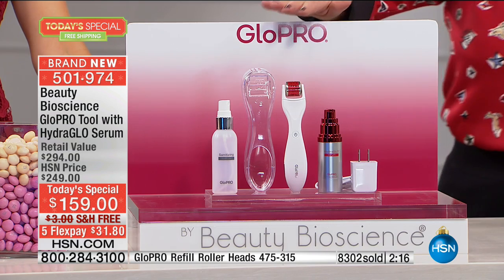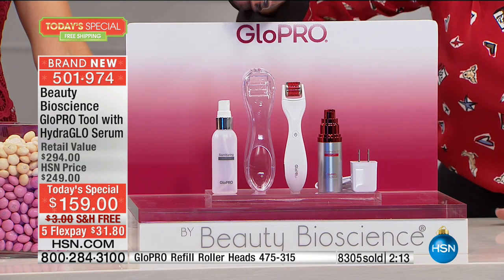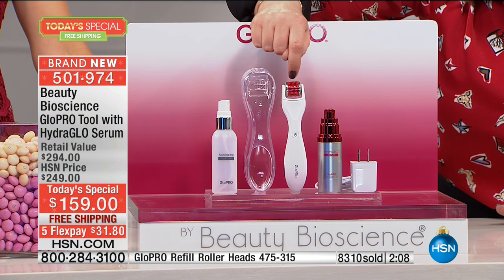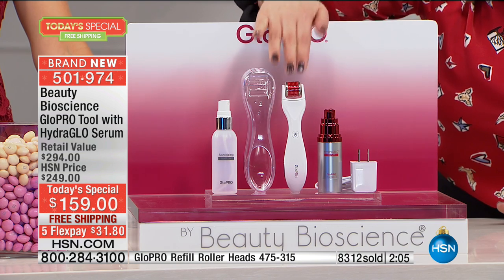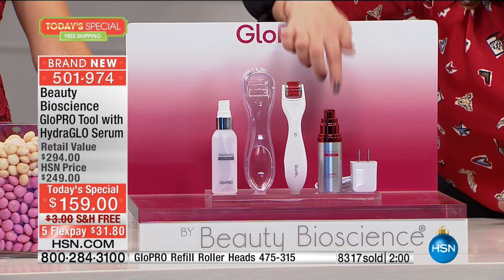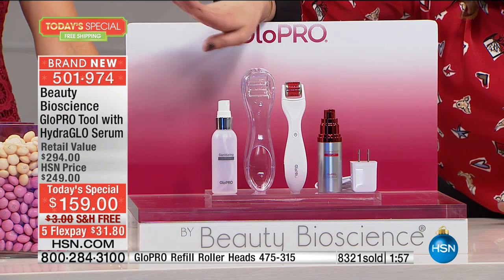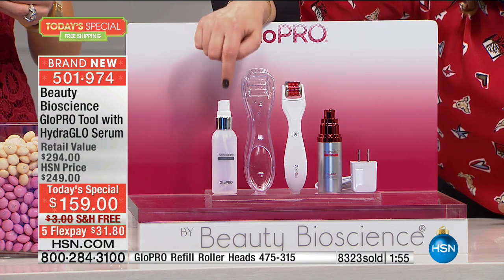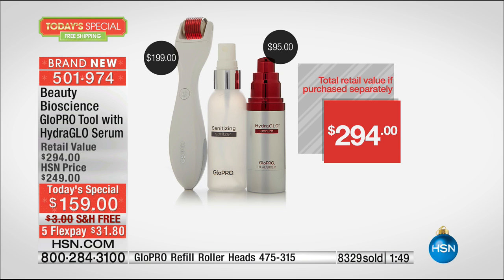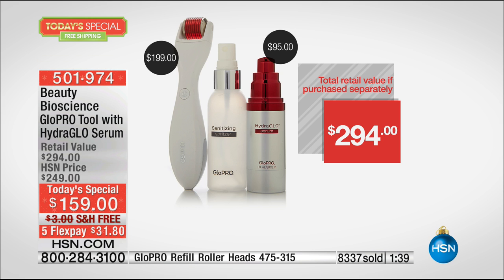Let me show you everything you're going to get. If you're just tuning in, it's our best value of the day — it's the Glow Pro tool with the Hydro Glow Serum. The tool on its own, with those hundreds of microneedle tips, is a $200 beauty tool. You're getting the $95 serum at full size. You're also getting the spritzer bottle to sanitize your tool — just put some rubbing alcohol in there and sanitize every time you use it. You get the charger included. This is a $294 value. At HSN tonight, the tool alone — after tonight, if we have any, without even the serum — it'll be $90 more.